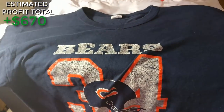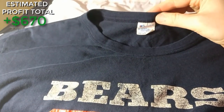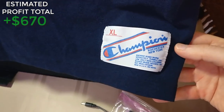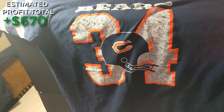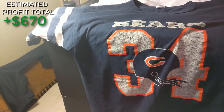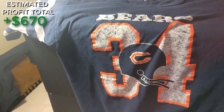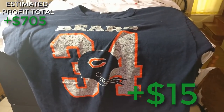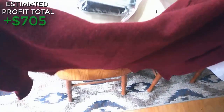I also picked up this Bears item — it looks like a jersey but it's actually a shirt. It's a vintage Champion, you can see the tag — extra large, Chicago Bears, number 34. If this was an actual jersey it would be about a $100 jersey. As a shirt there aren't many comps, but it should have no problem selling for about $25. For $2.99, I went ahead and picked it up.